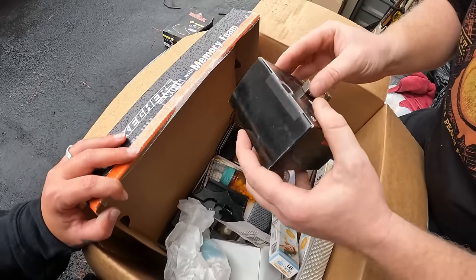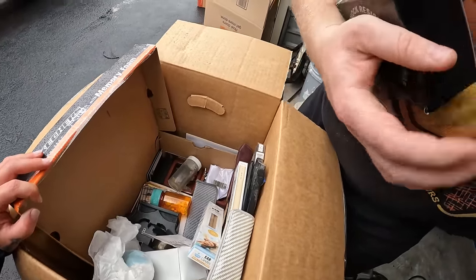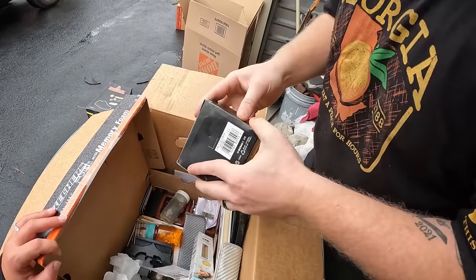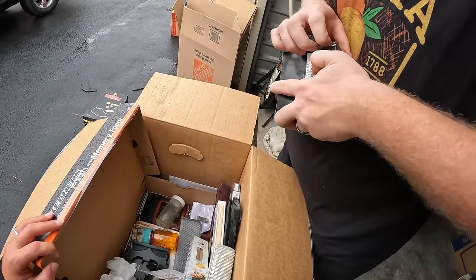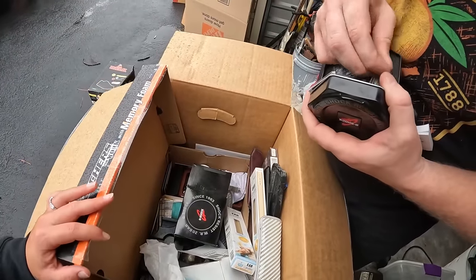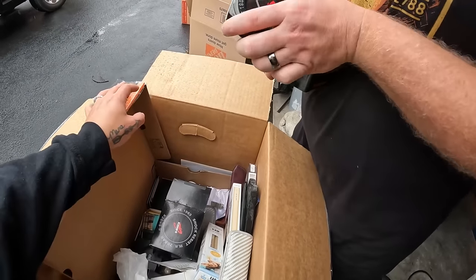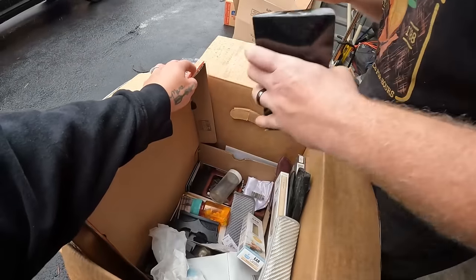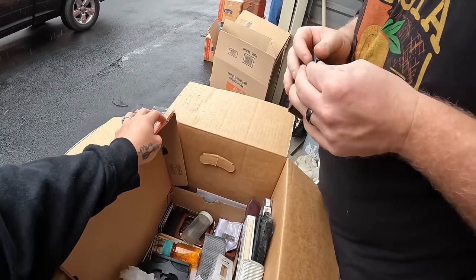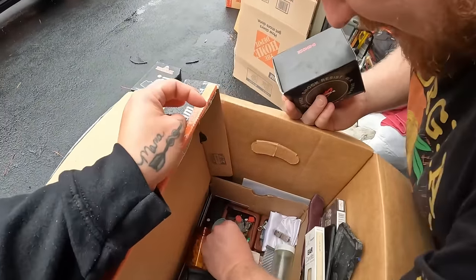We found a G-Shock watch. Let me check if it's sealed — the tape was cut but the box is intact. It is brand new! Brand new G-Shock with the warranty card and everything. That is wild. As of right now we have less than $2,800 in both units, but with $1,200 on this one, I'm sure we've made our money back.